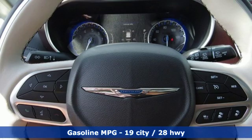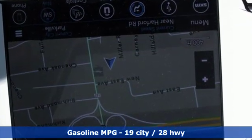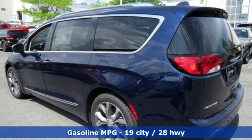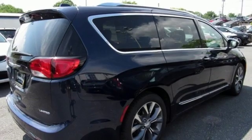Power heated mirrors. Heated and ventilated leather bucket seats. Entertainment system with Blu-ray. Auto dimming rear view mirror. Streaming audio. Doors and push button start proximity key.